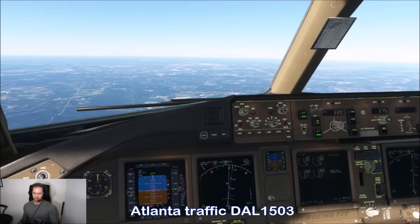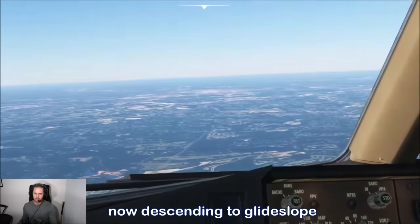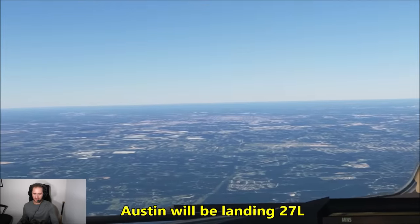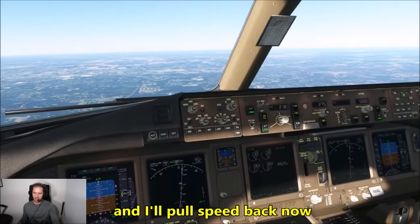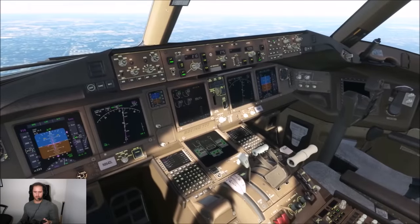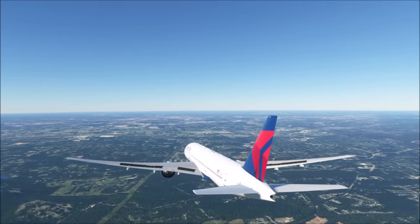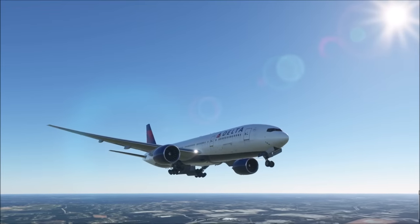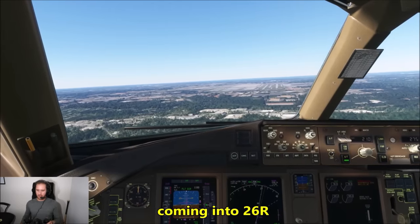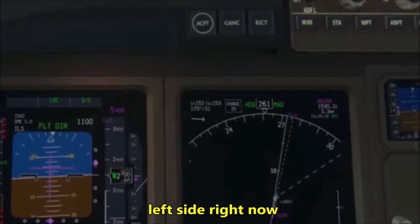Atlanta traffic, Delta 1603 — we are fully established on the localizer and now descending on the glide slope. We are number two for 26 right. Austin will be transitioning, landing on 27 left. Pulling speed back to 210 knots now and starting to drop some flaps.